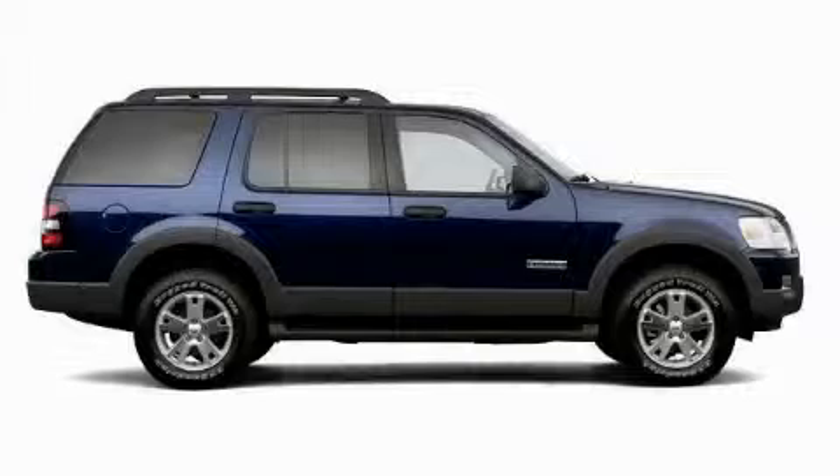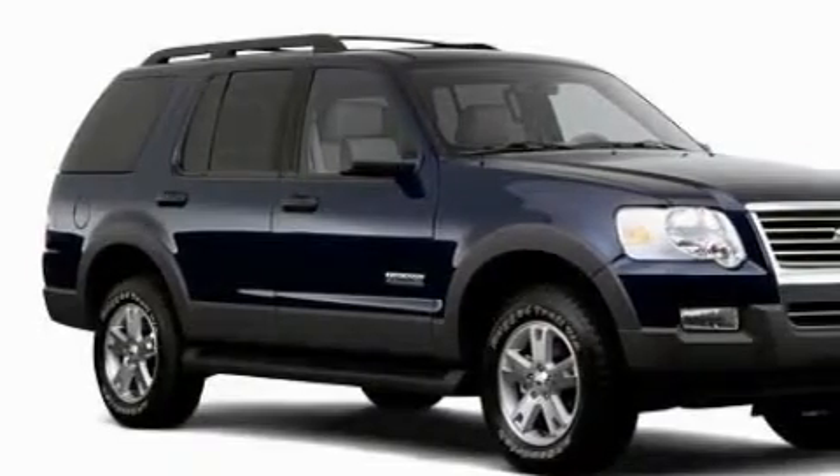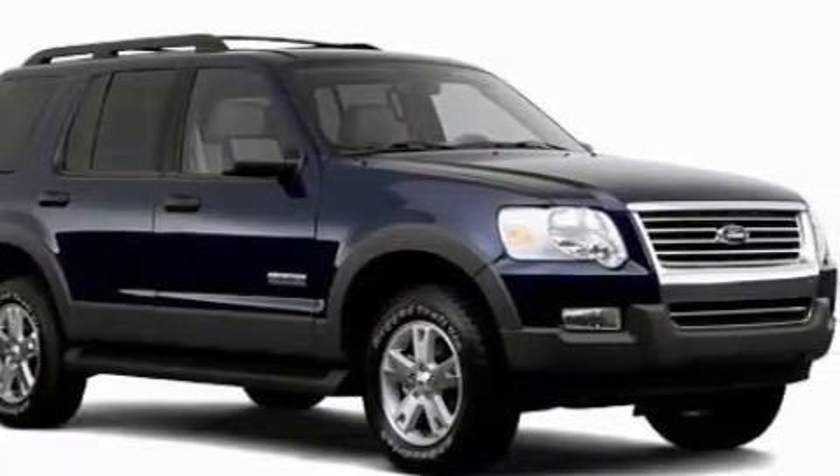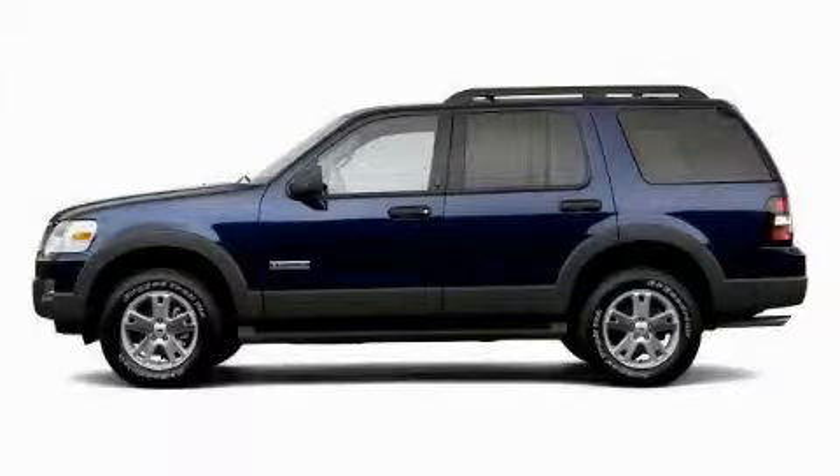The solid six-cylinder engine connected to a smooth-shifting automatic transmission produces enough power to comfortably merge into any traffic situation. This SUV won't last long at this price — call and arrange a test drive now.